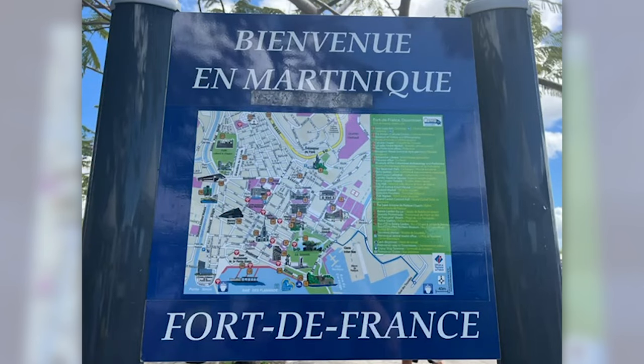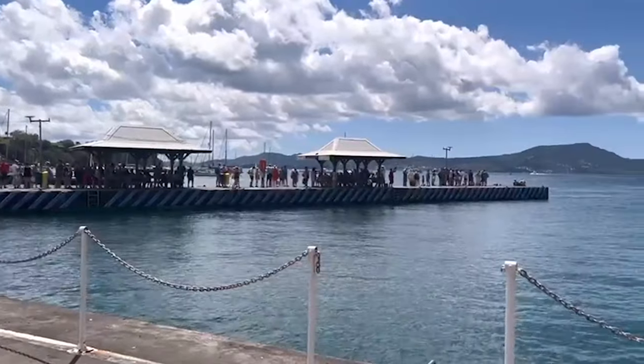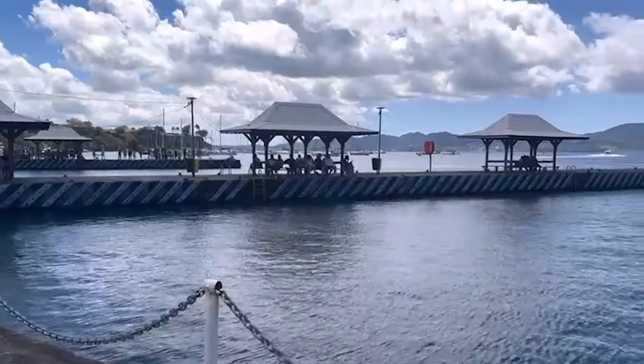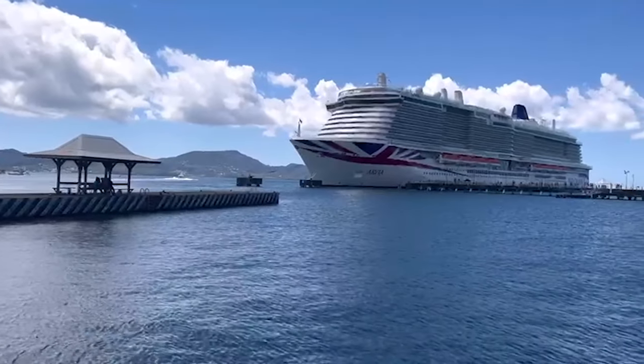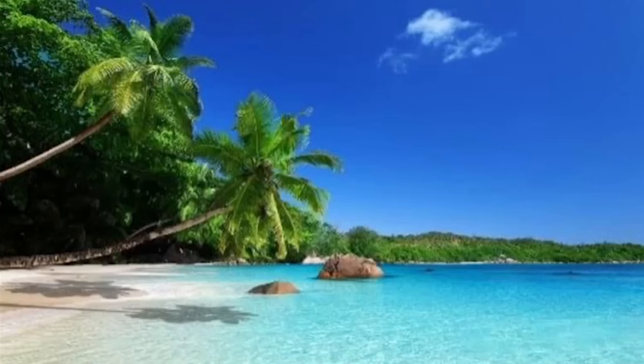We decided to do our own thing in Martinique — we wanted to go to the jetty and get a boat to the other side of the island, but as you can see the queue was so long we would not have got back to the ship on time. So we decided to have a little look around. I would recommend if it's busy then do get a coach tour with either your cruise line or Caribbean Island Tours.